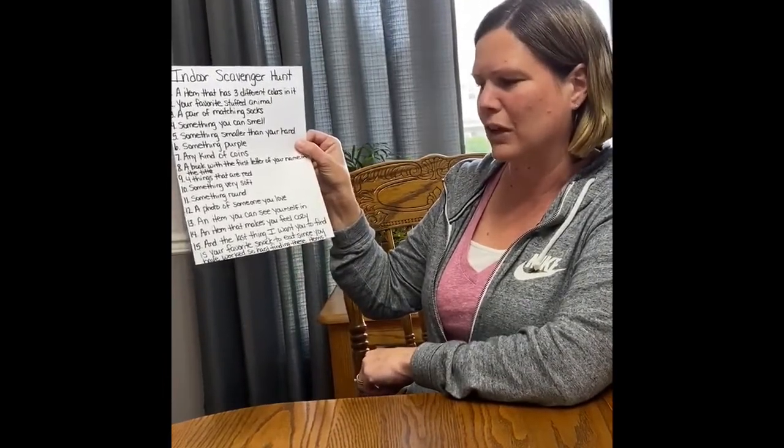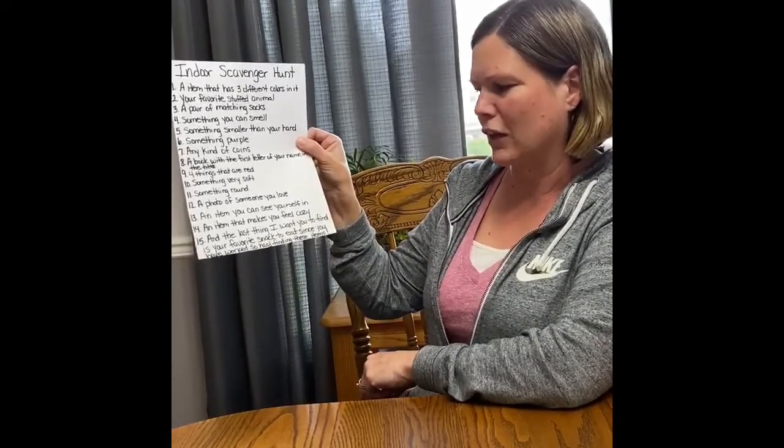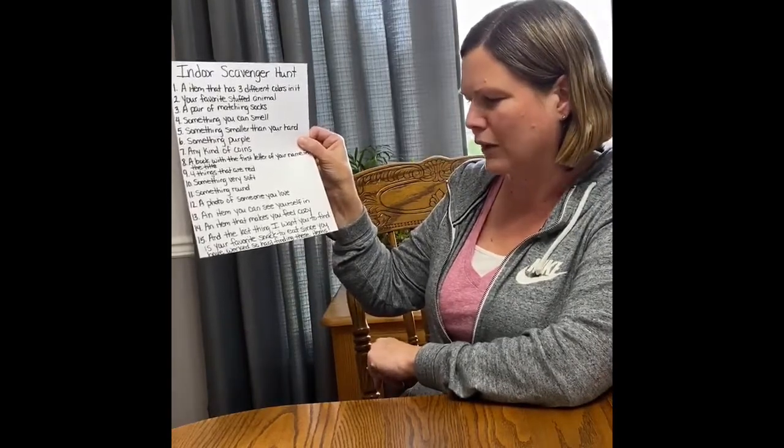Number 14, an item that makes you feel cozy. And number 15, the last thing I want you to find is your favorite snack to eat, since you've worked so hard finding these items. Enjoy!